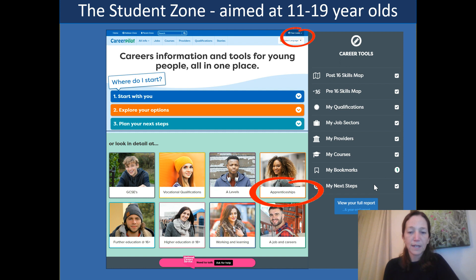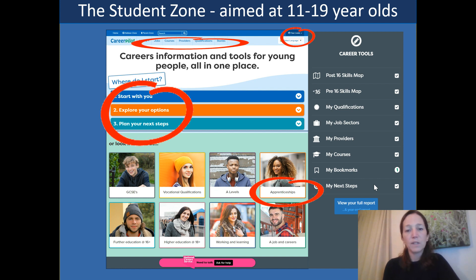From the home page, they can go automatically through to find out more information about a particular pathway they may be interested in. They can click straight through to find out about apprenticeships, or look at jobs, courses, or different providers that are local to them. Ultimately, the site is underpinned by a three-stage approach to careers decision making, guiding the student from starting with themselves and thinking about their own strengths, through to exploring their options and then planning their next steps.